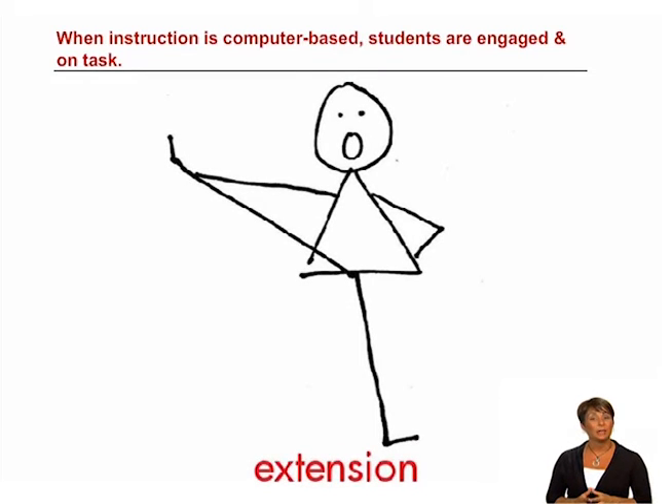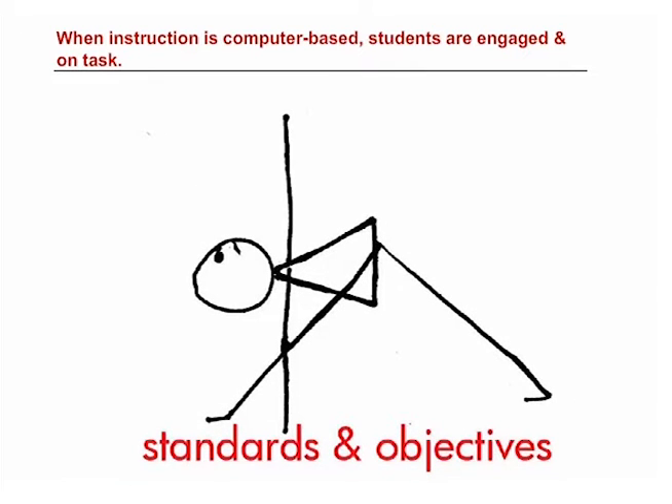In other words, the computer-based instruction must be an extension of what students are learning in whole-class instruction, with the work aligned to the standards objectives. And you have to be comfortable with the computer, the program, and their work, which not only encourages them to stay engaged and on task, but allows you to redirect them when they are not.